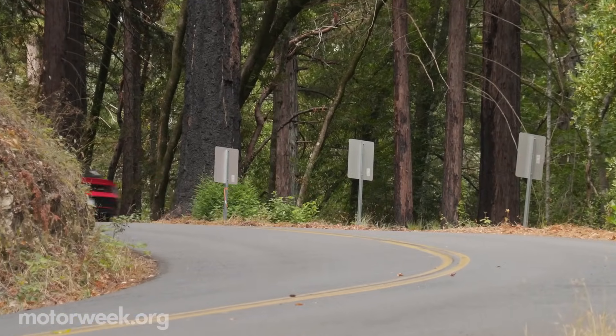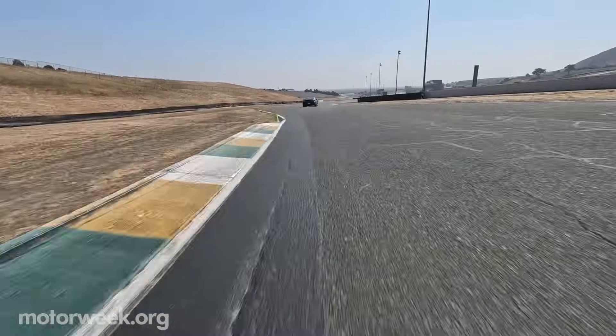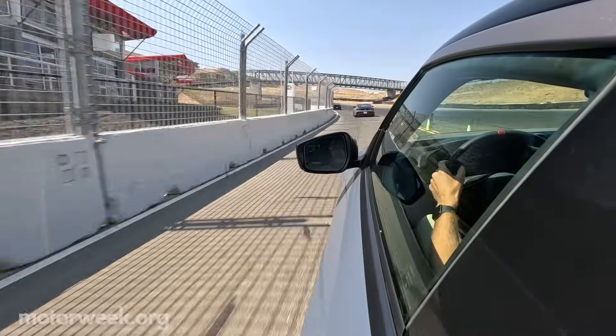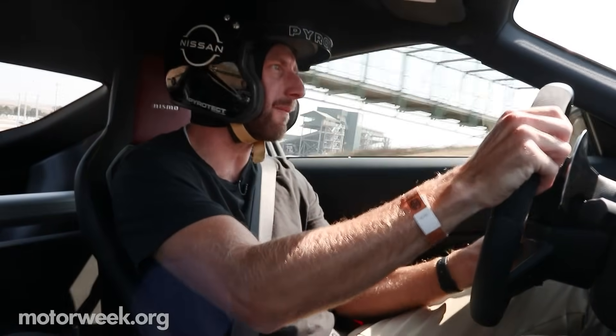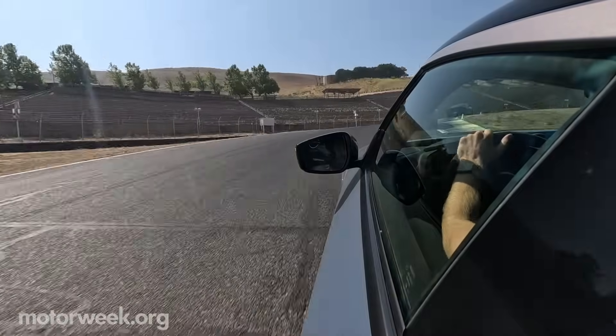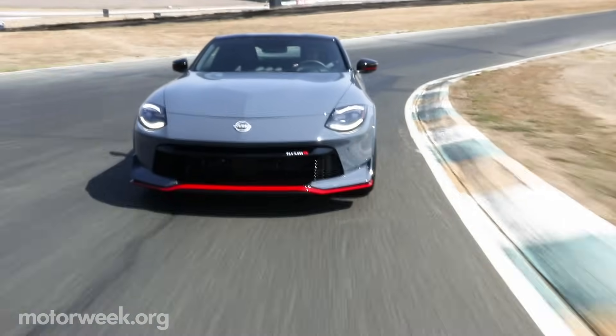To keep me from getting into trouble on the street, Nissan booked some track time at Sonoma Raceway, where we took a few laps in an automatic-equipped Z Performance before hopping into the Nismo. Those higher spring rates make a huge difference on track. There's also a touch more response in the throttle pedal, which I attribute to the engine mapping in sport plus mode.